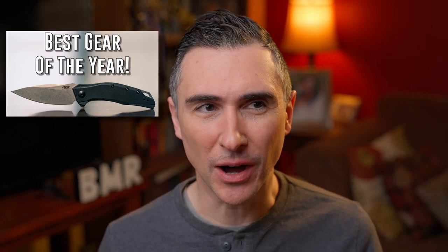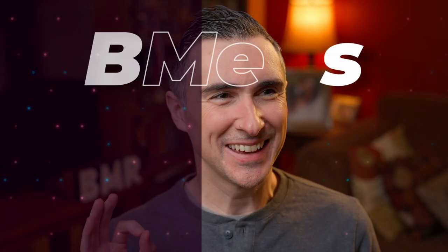Last year I did a video talking about best gear of the year, and I actually had so many things that year that I split it into three videos. This year I'm going to continue the tradition of that, but do it in one video, kind of streamline the process a little bit, but we're bringing in a new concept — this time I'm calling it the Beamers.